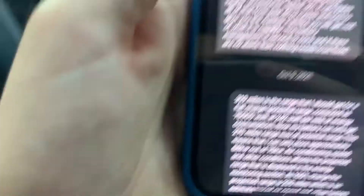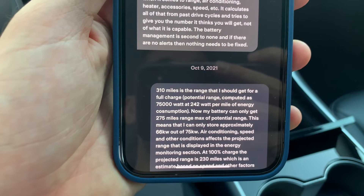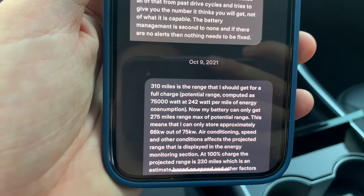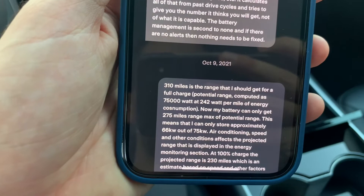My reply was: 310 miles is the range I should get for a full charge — the potential range computed as 75,000 watt-hours at 242 watt per mile. Now my battery can only get 275 miles of potential range, which means I can only store approximately 66 kilowatt-hours out of 75. Air conditioning, speed, and other conditions affect the projected range shown in the energy monitoring section. At 100% charge the projected range is 230 miles, which is an estimate based on speed and other factors.